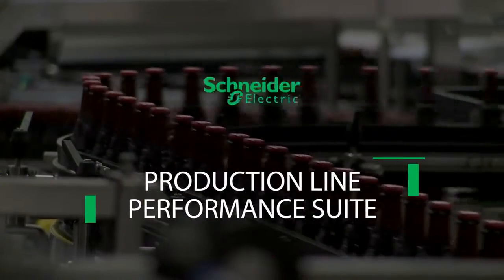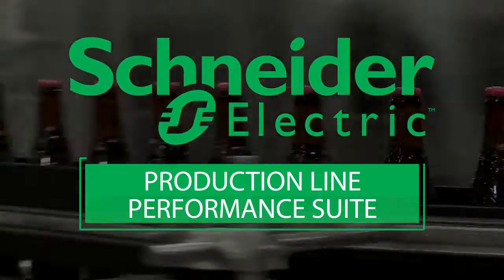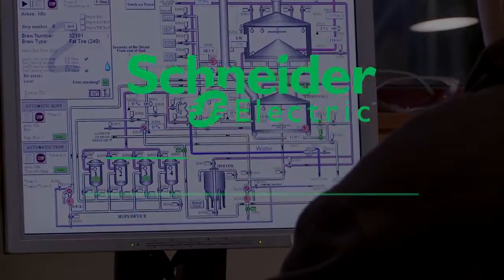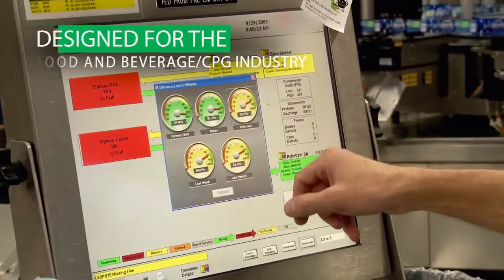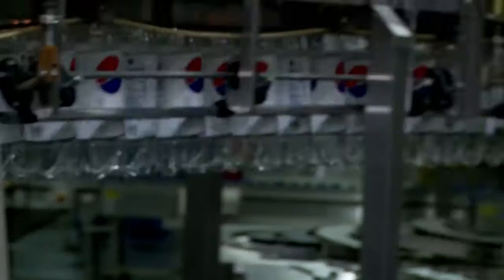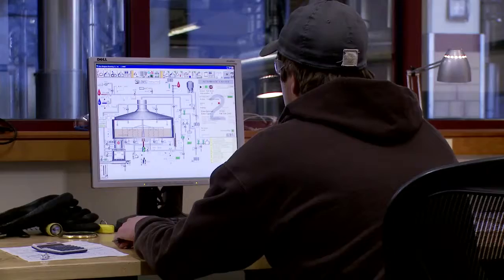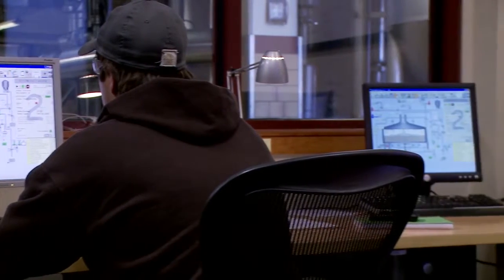The production line performance suite from Schneider Electric is a turnkey solution that captures and evaluates packaging line performance. It is designed specifically for the food and beverage and CPG industry. It provides both manual and semi-automatic data capture and production analysis, with both reason codes and root cause analysis functionality.